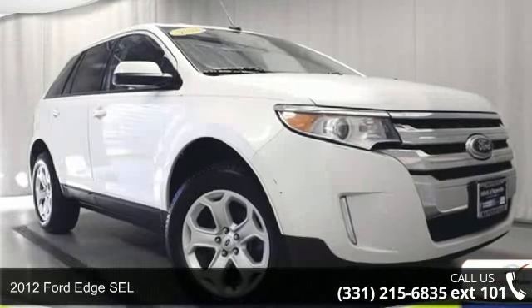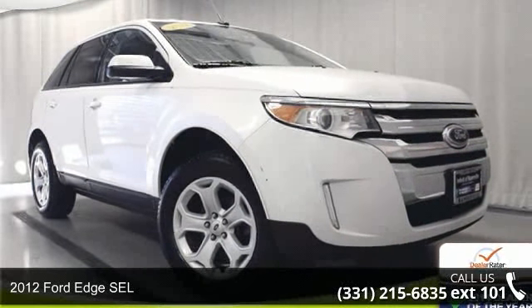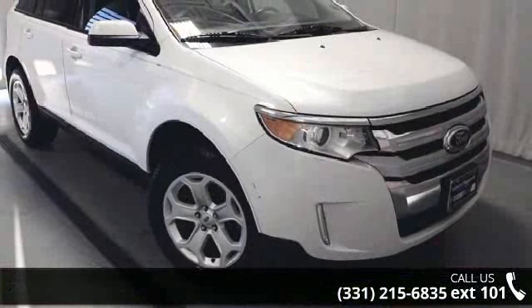Arrive in style with this 2012 Ford H-SEL. If you are looking for a first-rate auto, this one could be yours today.